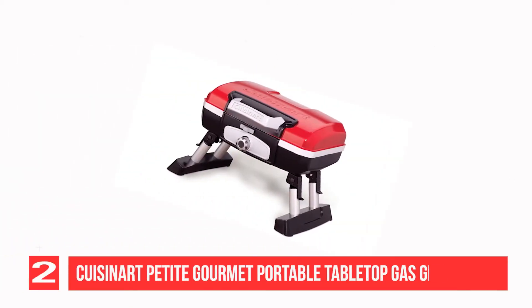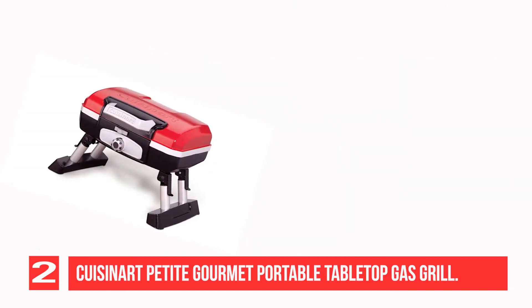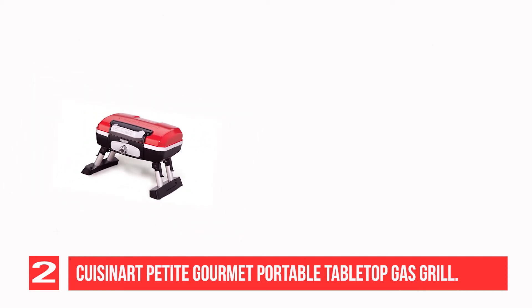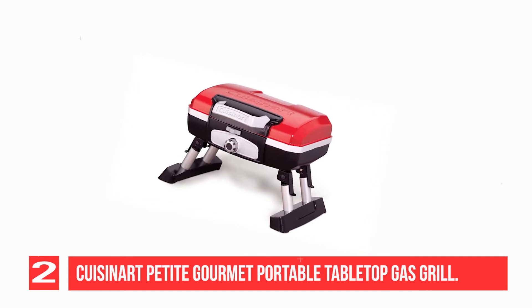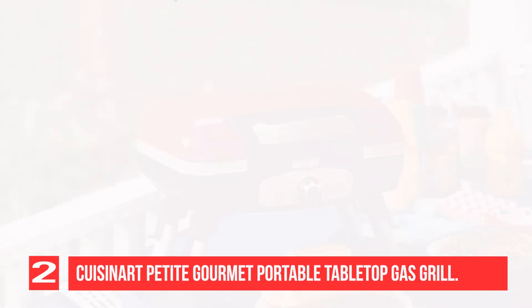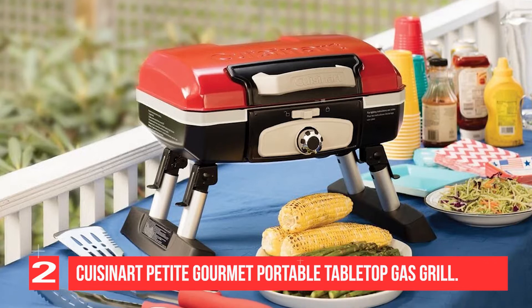Recommendation No. 2: Cuisinart Petite Gourmet Portable Tabletop Gas Grill. This is where the Cuisinart Petite Gourmet Gas Grill really shines. Weighing in at a mere 13 and a half pounds with lid locks and a large carrying handle, this attractive tabletop barbecue grill can be carried easily to any location and set up quickly. One stainless steel burner provides 5,500 BTUs of heat across a 145 square inch porcelain enameled cooking grate. It's able to cook about 8 hamburgers, 8 steaks, 6 to 10 chicken breasts, or 4 pounds of fish at one time.